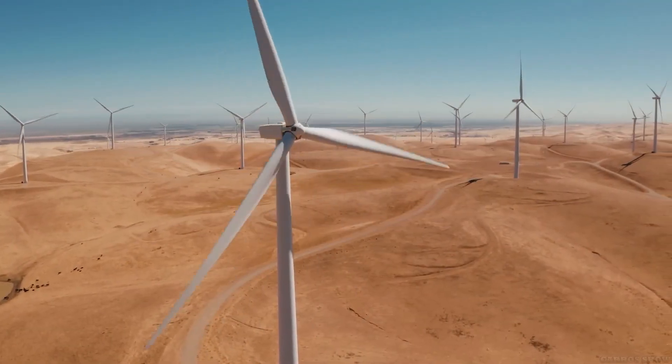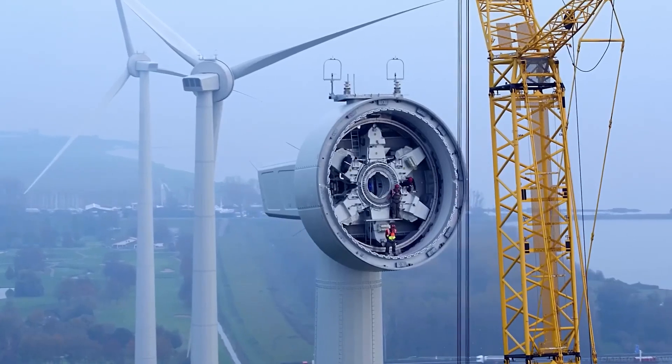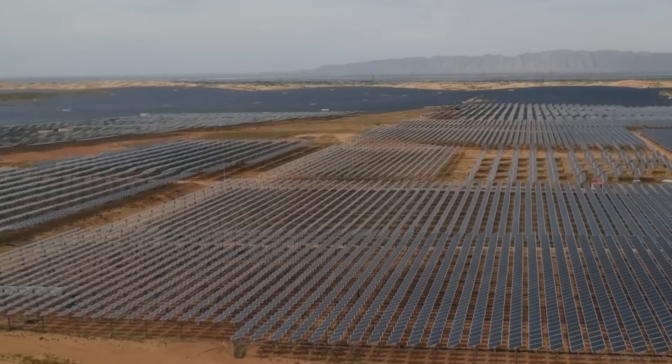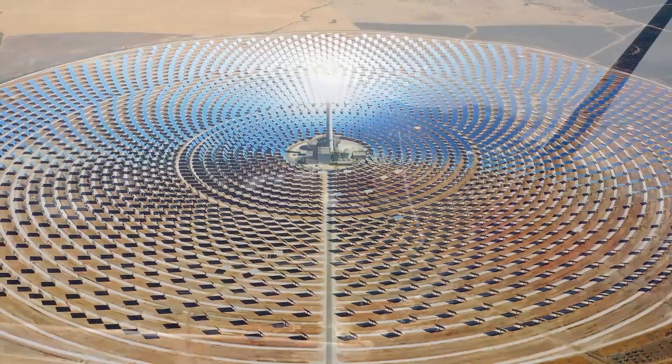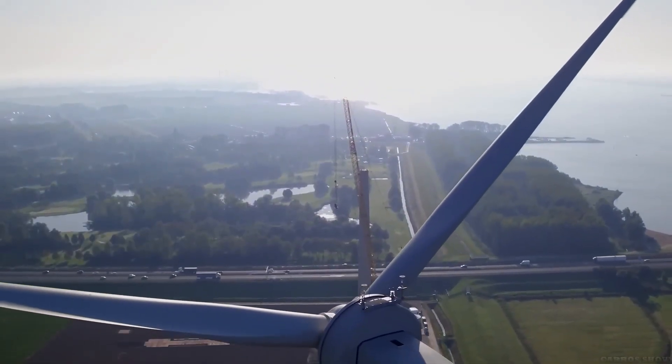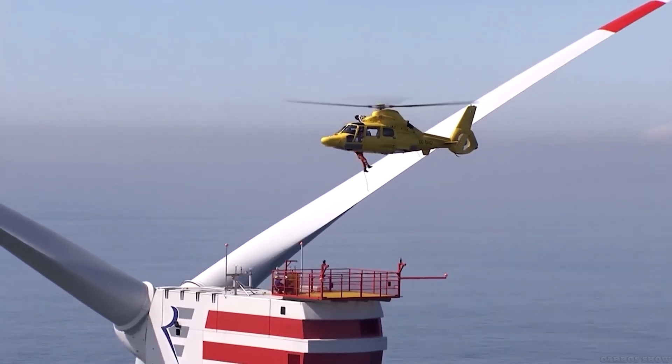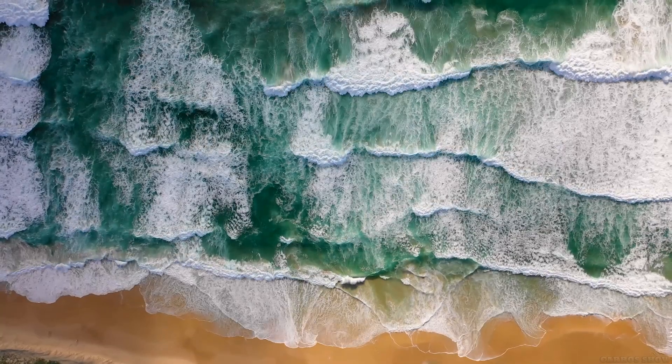Most renewable energy sources have one very important drawback: instability and unpredictability. Yes, there are certain patterns in when the wind blows and the sun shines in certain areas, but this is not always a guaranteed result. And what would you say about a source of energy which is accurate as a clock?